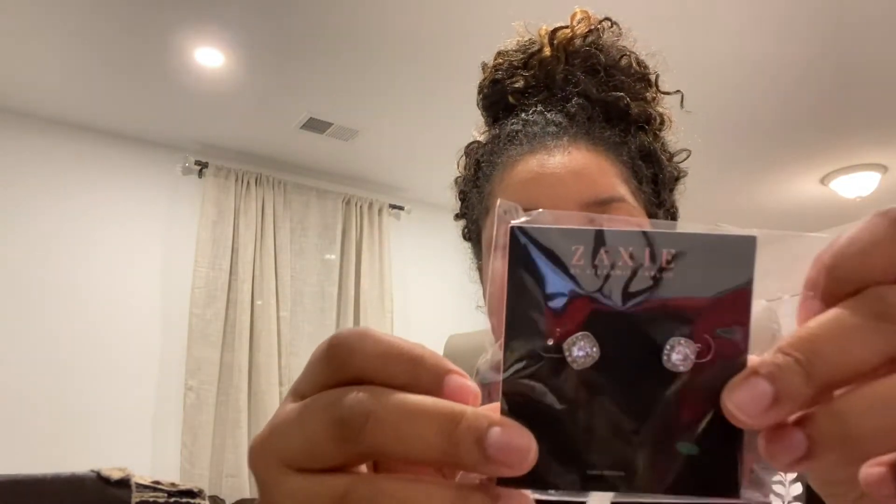Oh, these are the earrings. I actually picked these. I like them, but these are real — hence why they're so small. These are years and years old though.